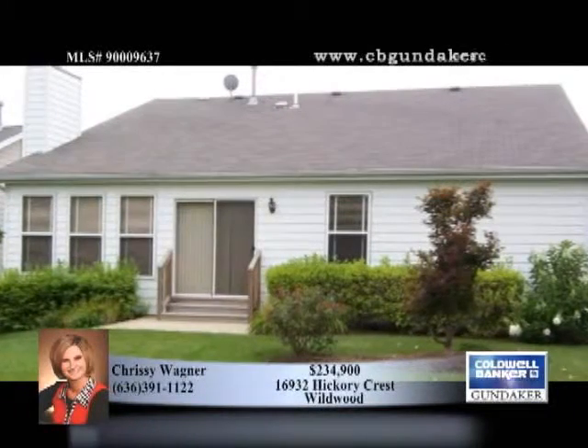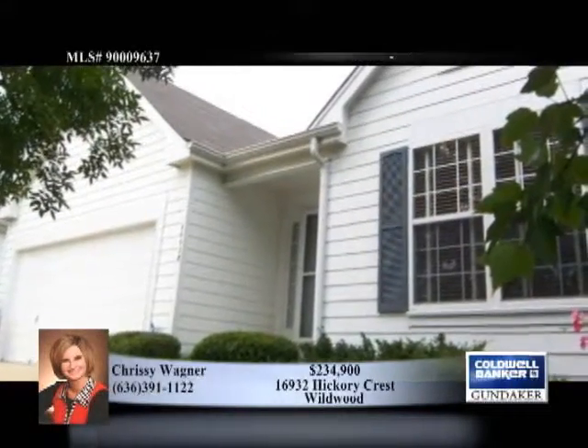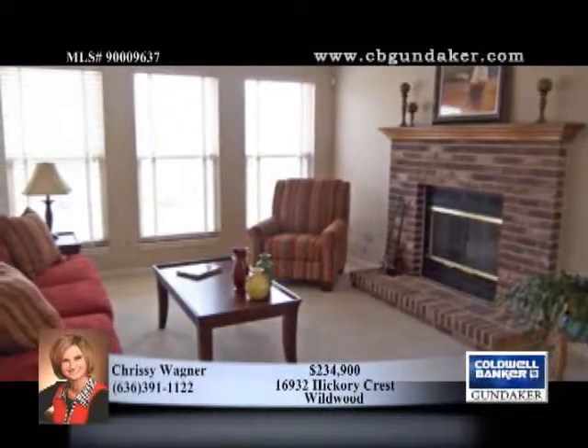You'll feel at home in this move-in-ready, meticulously maintained three-bedroom, two-bath ranch, located in sought-after Wildwood. This floor plan offers a convenient living room-dining room combo with window overlooking the landscaped front yard.